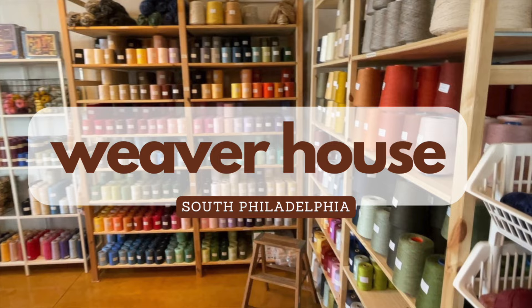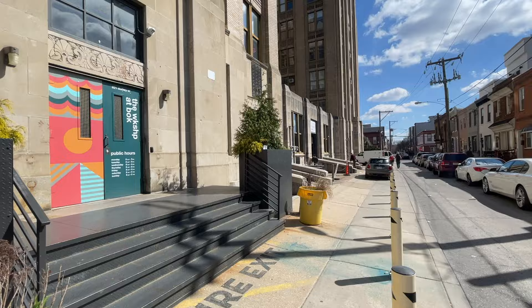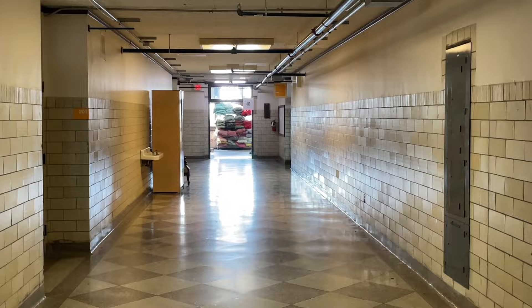Weaver House is located in the BOK building, which used to be a former technical high school and is now a workspace for more than 200 makers and businesses. I entered at the Dudley Street entrance at 821 Dudley Street and made my way up to the second floor to find Weaver House in space 203. They had nice signs guiding me as to how to find it because of the yarn crawl.